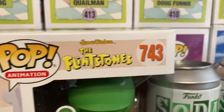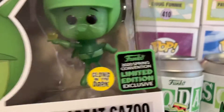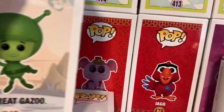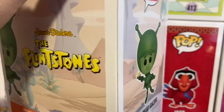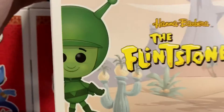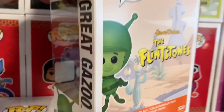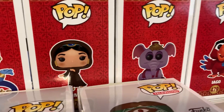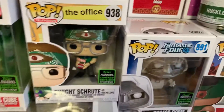And now we're back to Great Gazoo. It's number 743. He looks cool. He's always calling Fred and Barney dum-dums — 'Hey, dum-dums.' Nothing on the back. I did not get the Fred and Barney with their water buffalo hats on, or Betty and Wilma. Sadly. But I wanted the Gazoo.